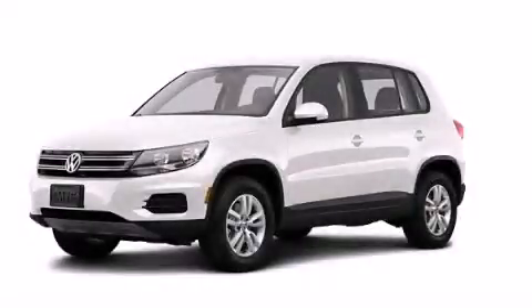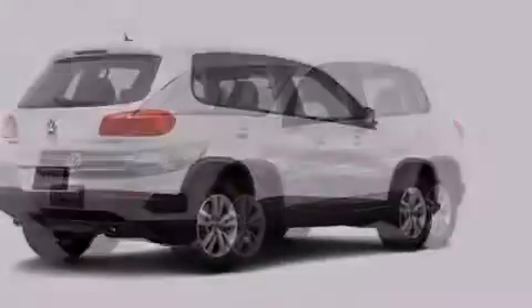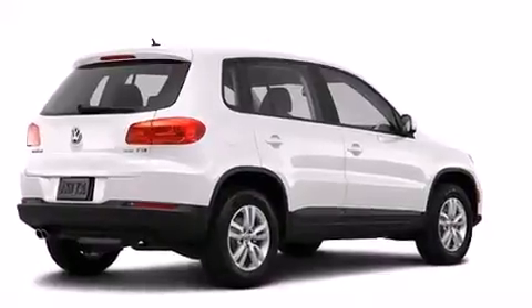This is a brand new 2013 Volkswagen Tiguan — functional utility for a modern lifestyle.